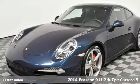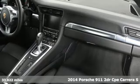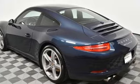Here's a 2014 Porsche 911. Its design, timeless. Its performance, legendary. And there's no time like the present to experience this 911.